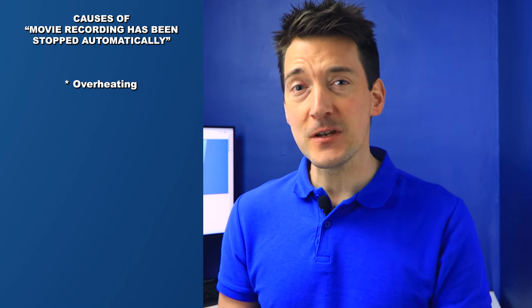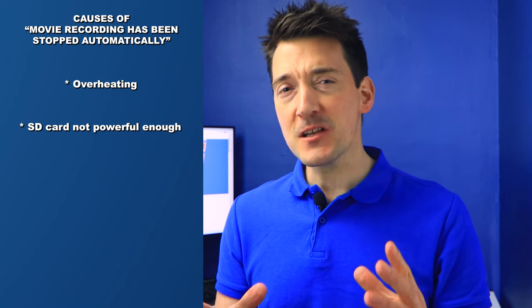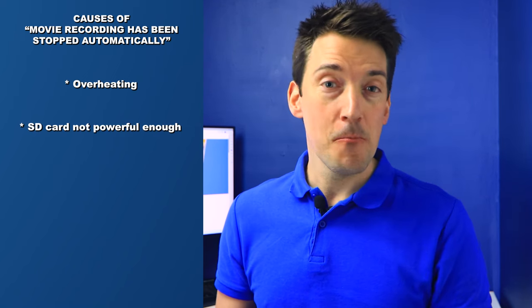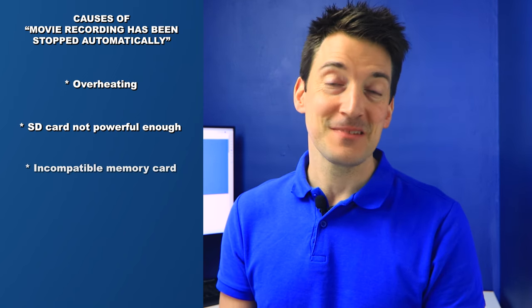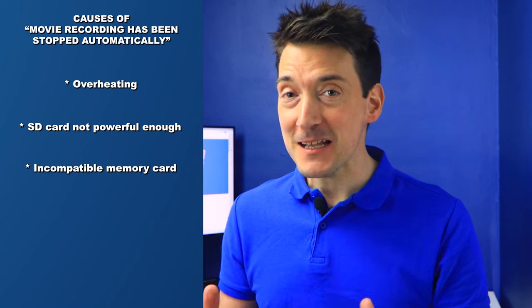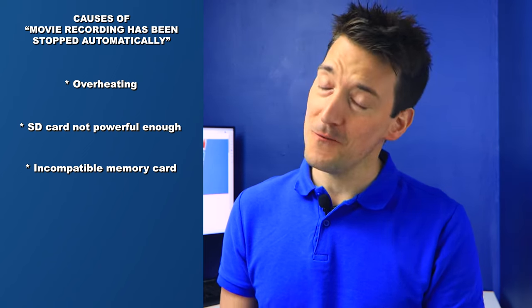It could be that your camera is just too hot due to either overuse or even an internal problem. In such a case, it will turn off unexpectedly and interrupt the recording. The memory card inserted in your Canon camera might not be powerful enough to handle high quality videos. If your camera is using an incompatible memory card, the chances of interruption during a movie recording are very high.